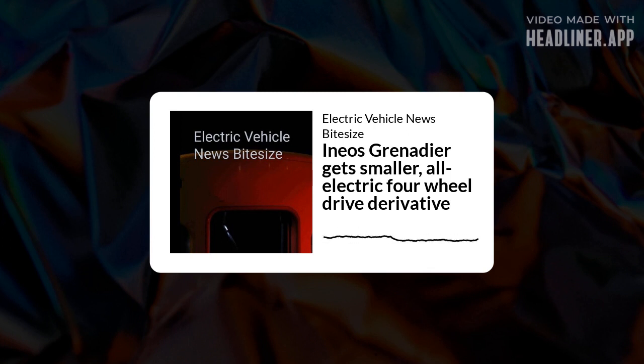During a presentation at the Financial Times Moral Money Summit, Stewart Kirk, head of responsible investing in the bank's asset management office, claimed that warnings over the climate crisis were unsubstantiated and shrill.